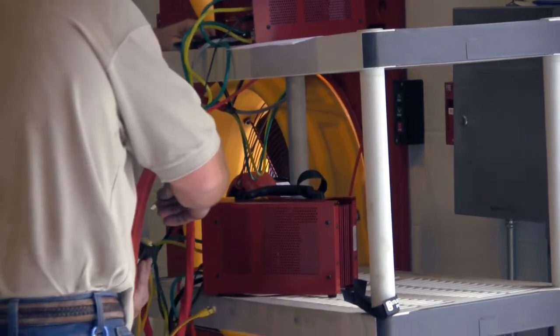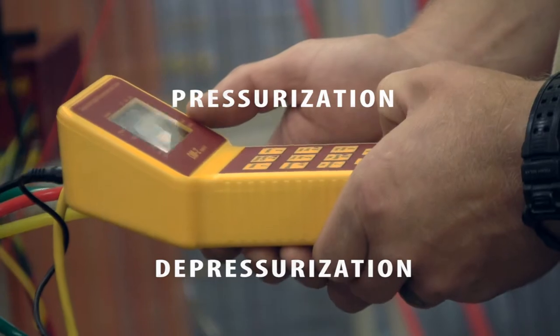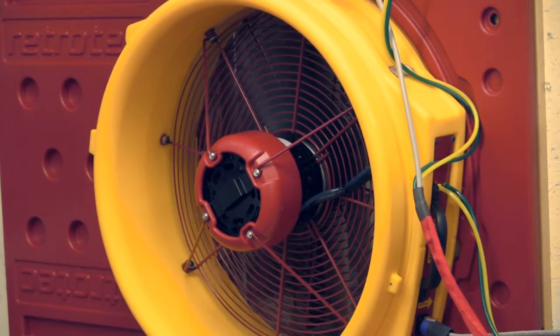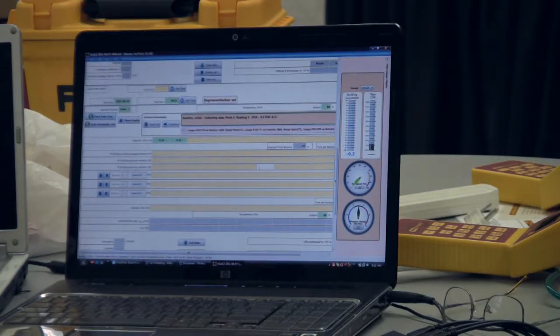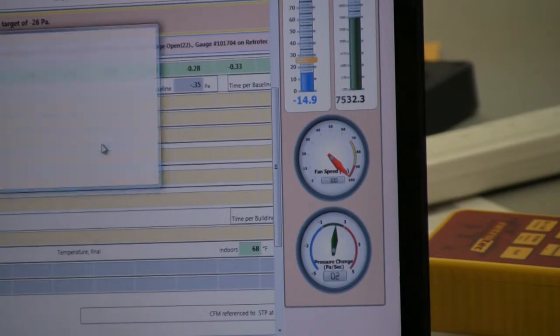Testing requires both pressurization and depressurization. Twelve points from 25 pascals to 75 pascals are taken during each test. This process completes a thorough exam of the air barrier system.